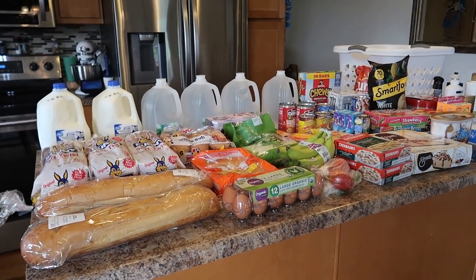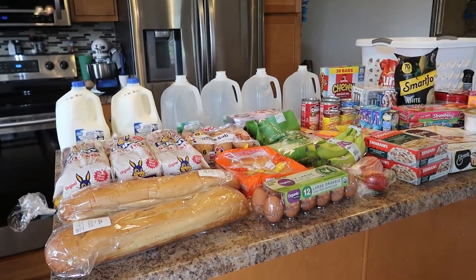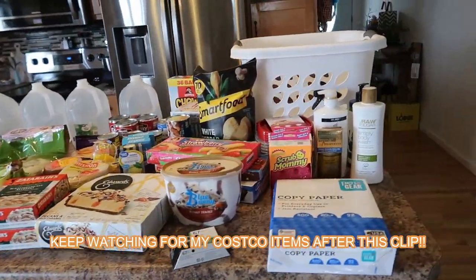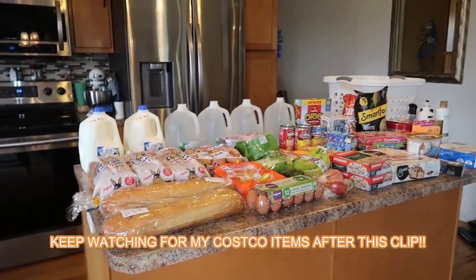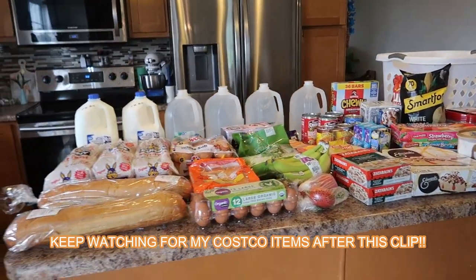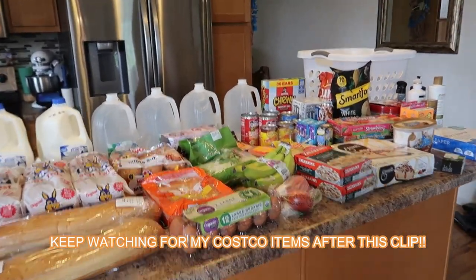So there you have it — that's what was needed this week from Walmart in July 2023 at $230. I remember when this island full of stuff would have been like $185, and that wasn't even that long ago. I hope you enjoyed the video — if you did, please click the thumbs up and consider subscribing. I post weekly grocery hauls, and I'd love to know what your family is having for dinner this week — comment below!